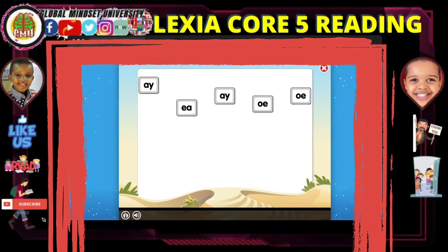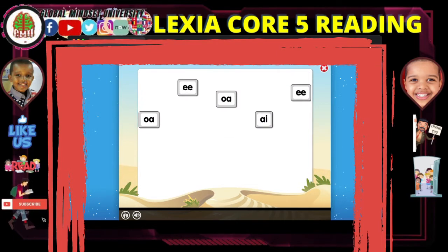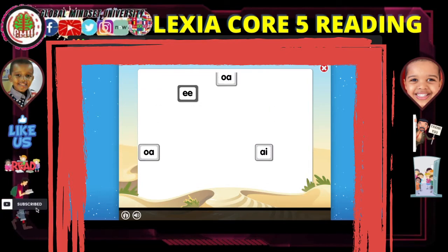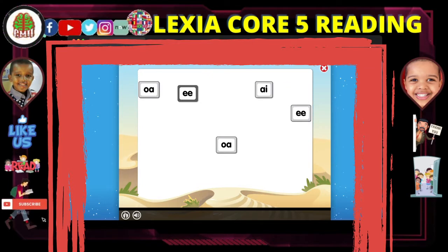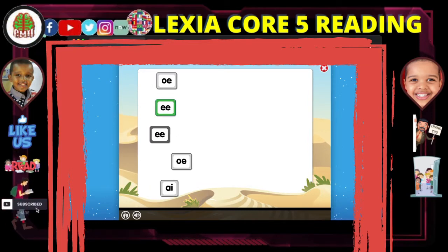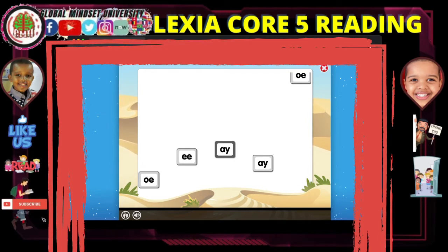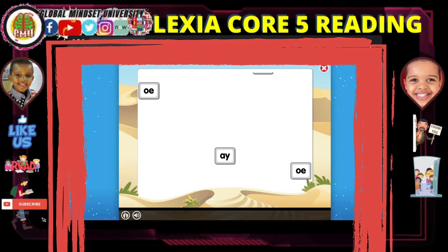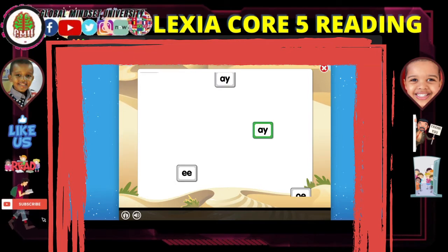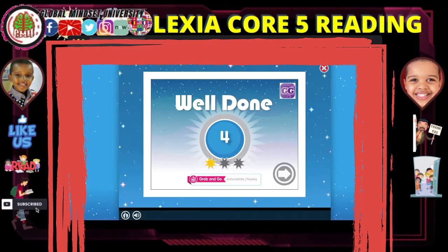Weigh. Feed. Bay. Pay. Not times. Well done.